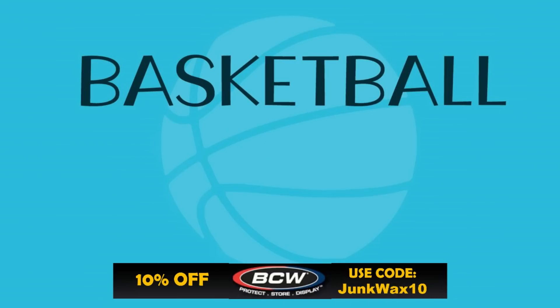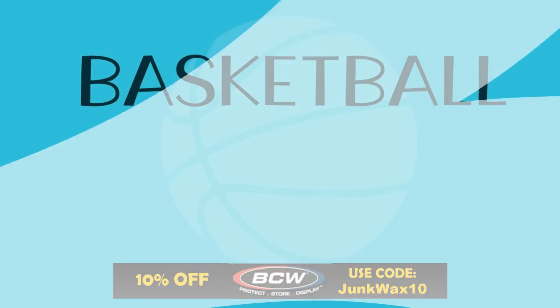All right, time to see what we have in the top three. But before we do, just a quick reminder — if you need any hobby supplies, check out BCW Supplies. There's a link in the description box below. Use the code JUNKWAX10 and save 10% on your order.